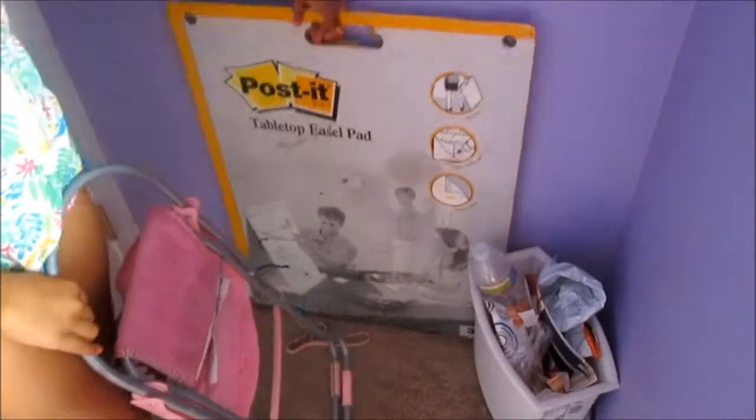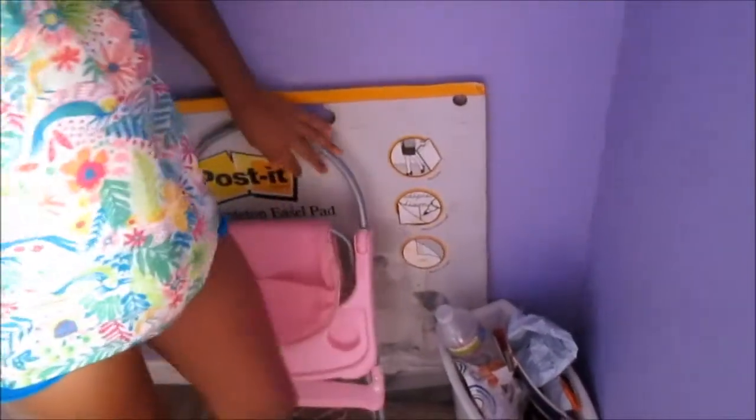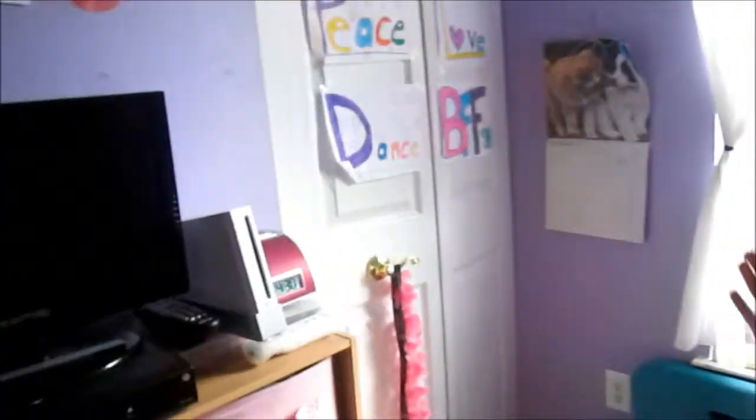Over here I have this doll high chair, a post-it note tabletop easel pad, and my trash can. Then I have my little entertainment center things.